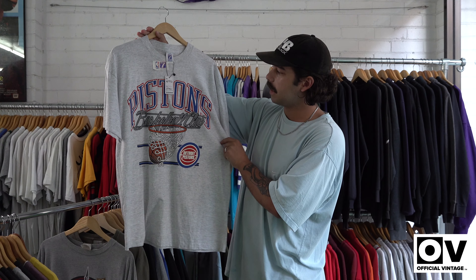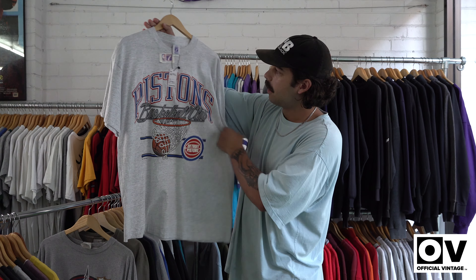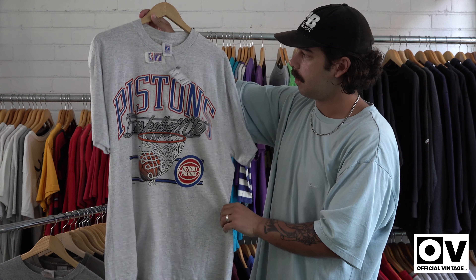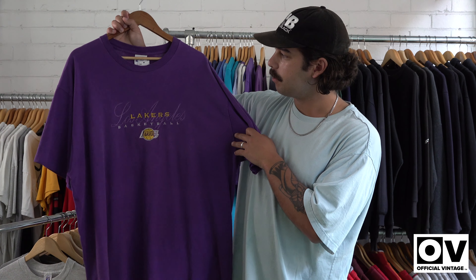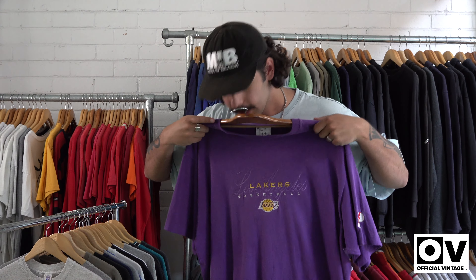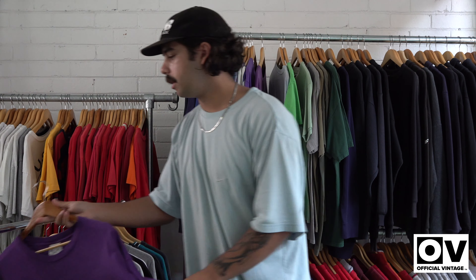Next one, we've got another basketball — deadstock Pistons, dated 1990, still got the tag on it, size large — nice one on the Logo Seven tag. We've also got a Lakers embroidered, looks like a double XL. Don't really see too many double XL Lakers in the embroidered.